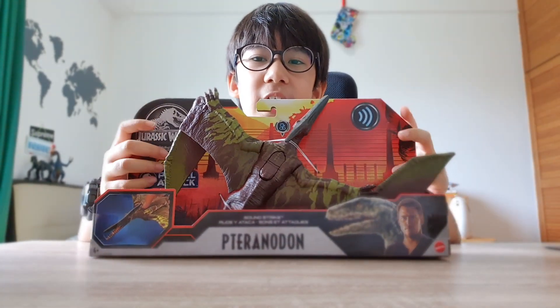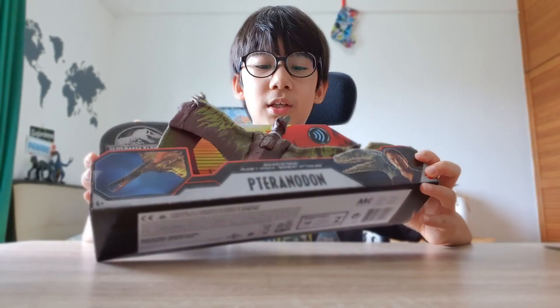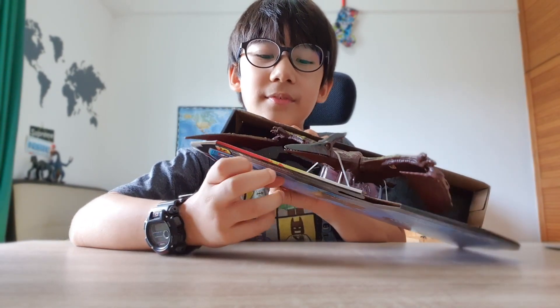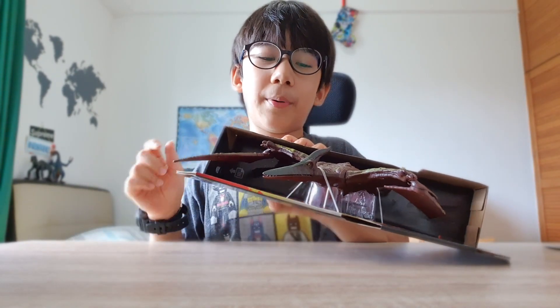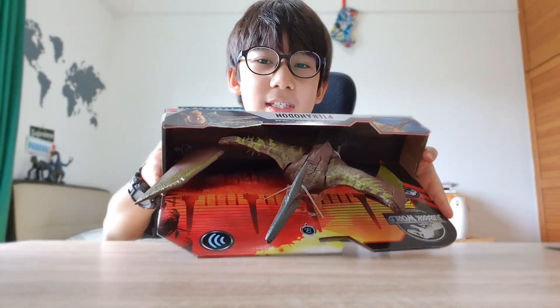The Pteranodon is pretty fast flying speed. Its fossils were found in North America and England. You can see the Pteranodon has a sharp beak over here, which it uses to pulverize fish, and it has a long wingspan, as you can see.